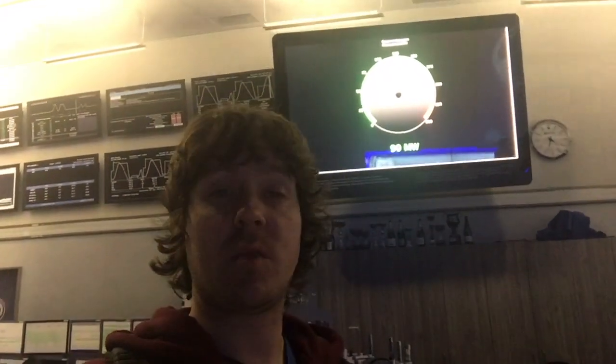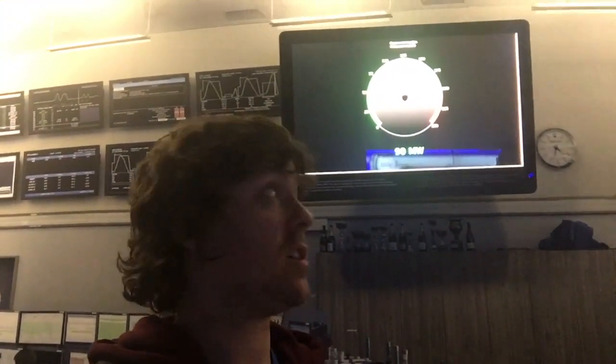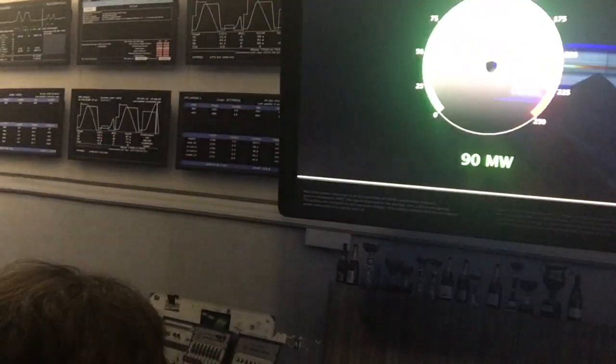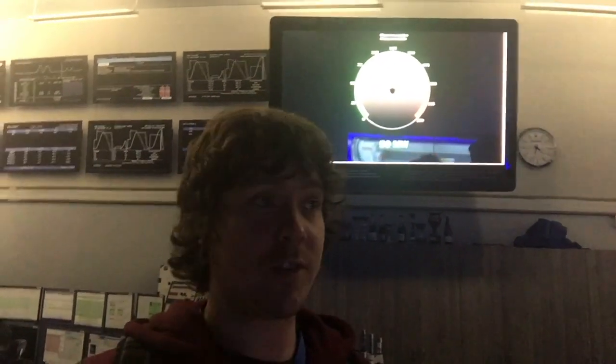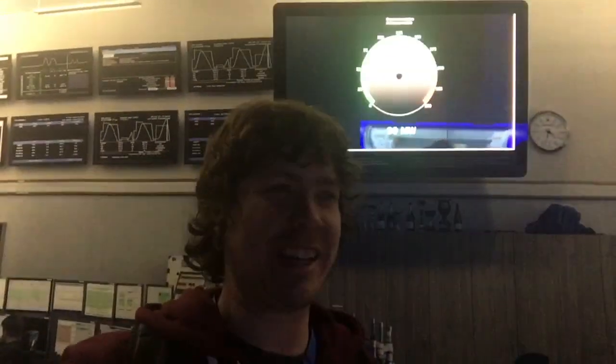This is one of the monitors they use to track the power consumed at CERN. At the moment the LHC is not running, so you can see the power is at about 90 megawatts. But when the accelerator is in operation, this goes as high as 200 megawatts, which is enormous. So now you need to work out: if the LHC is switched on for one hour, how many kilowatt hours of electricity does that use? I'm joking — you don't have to do it.